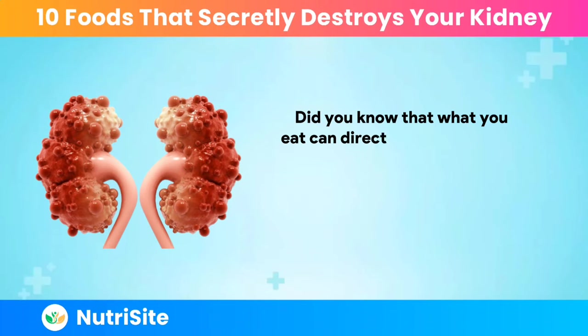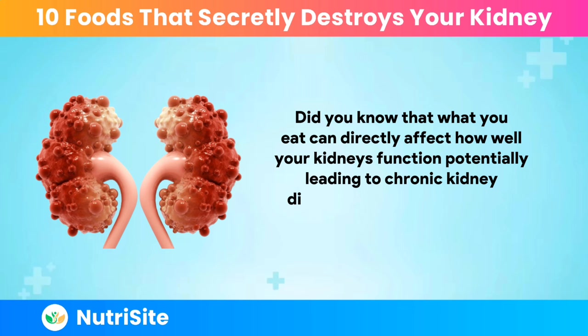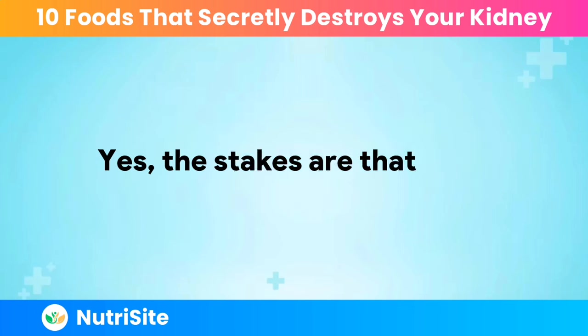Did you know that what you eat can directly affect how well your kidneys function, potentially leading to chronic kidney disease or worsening an existing condition? Yes, the stakes are that high.